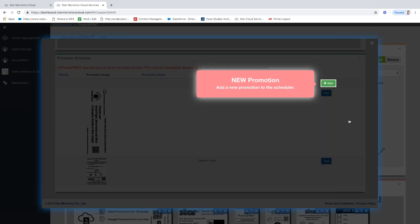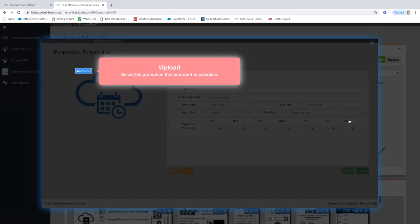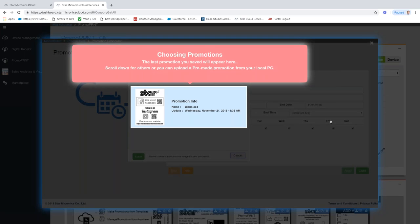In Promotion Scheduler, you simply add a promotion to the schedule. You have two choices: upload the promotion you just created in PromoBuilder, or upload a pre-made promotion from off-site. So if a retailer says they don't want to do the design but want to manage the schedule themselves, you can email them the image and they can upload it and add it to their schedule. This is a very important feature — if a customer is using FuturePrint and wants to transition to PromoPrint, they can simply use the promotion they were using before.